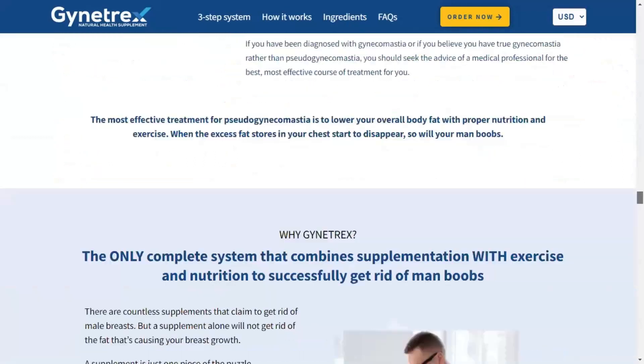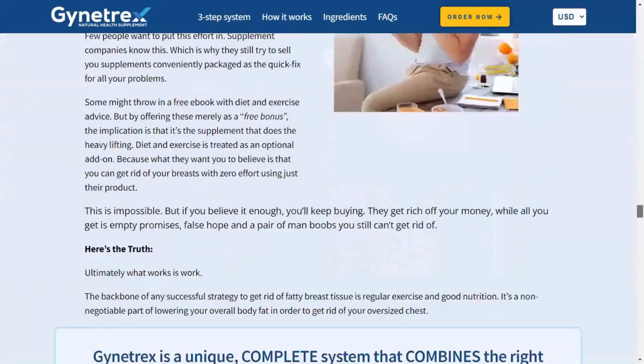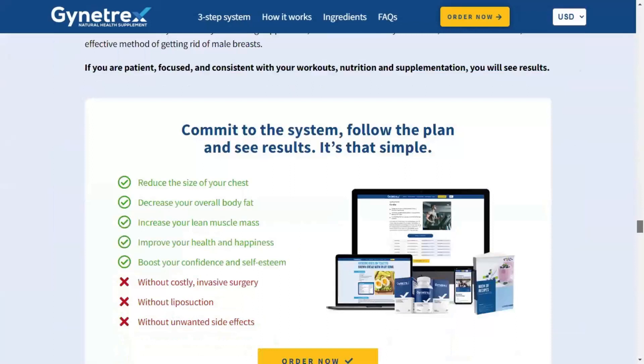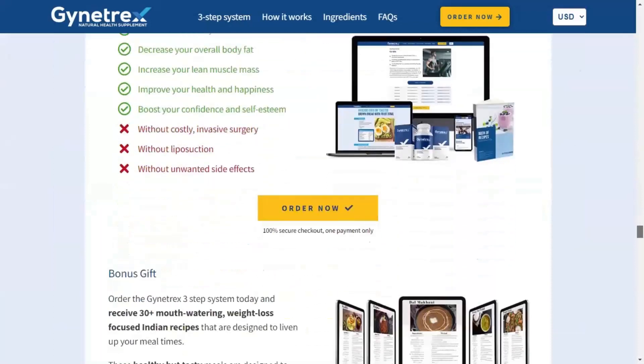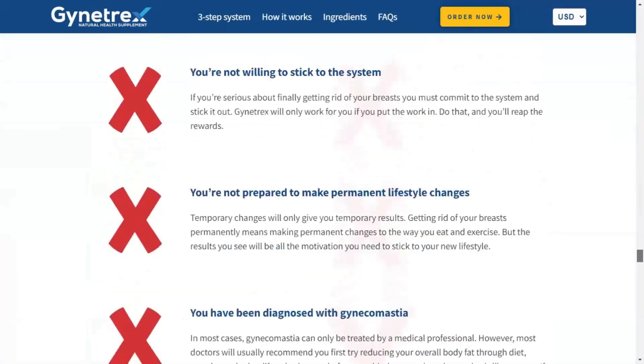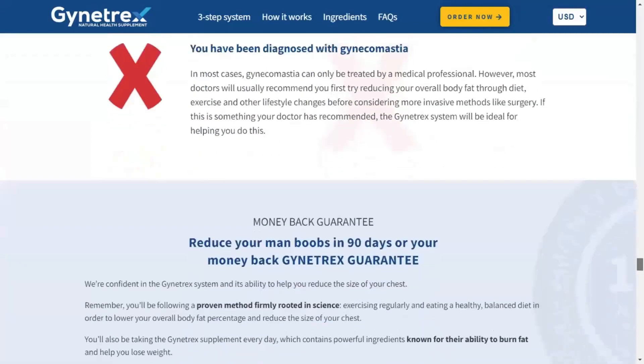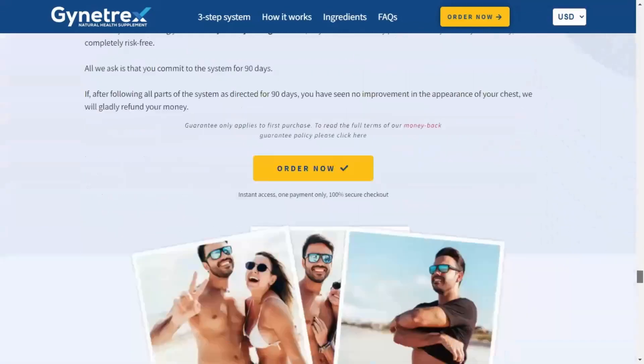Eliminating your man boobs is as easy as 1-2-3: just follow the step-by-step system, eliminate body fat with strategic strength training and cardio, fuel fat loss with nutritious and clean eating plans, and get faster results with an effective fat-burning supplement. The Giantrex system offers everything you need to reduce excess chest fat, build a better chest, and improve your confidence.